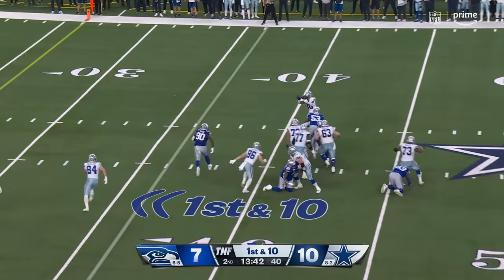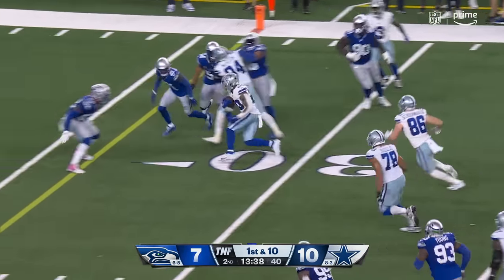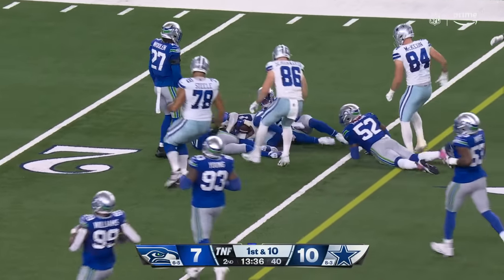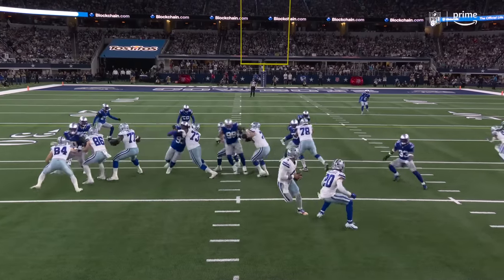Play action, nice block there. And then a little toss to Pollard, who made the block, makes the catch, makes the first down. Movement inside to move the tackle down, and now it's just up to Pollard to pick up that blitz.